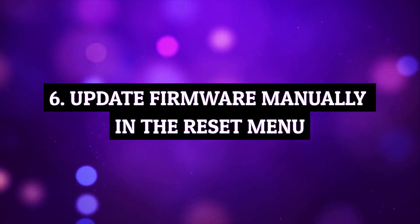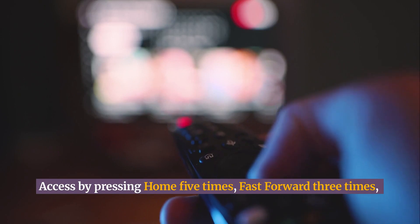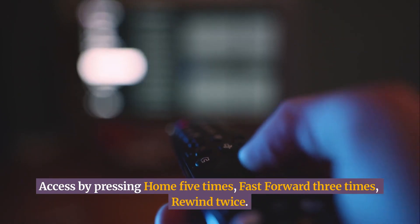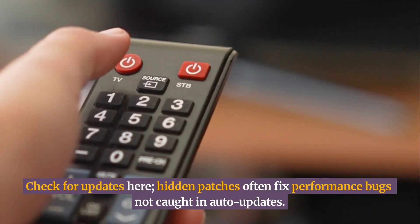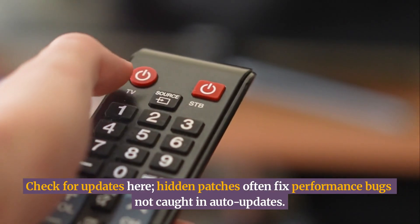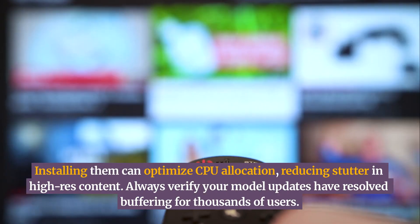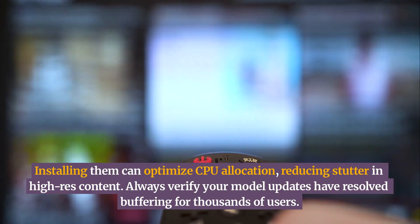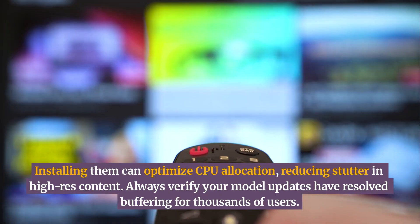Update firmware manually in the reset menu. Access by pressing Home five times, fast forward three times, rewind twice. Check for updates here — hidden patches often fix performance bugs not caught in auto-updates. Installing them can optimize CPU allocation, reducing stutter in high-res content. Always verify your model — updates have resolved buffering for thousands of users.